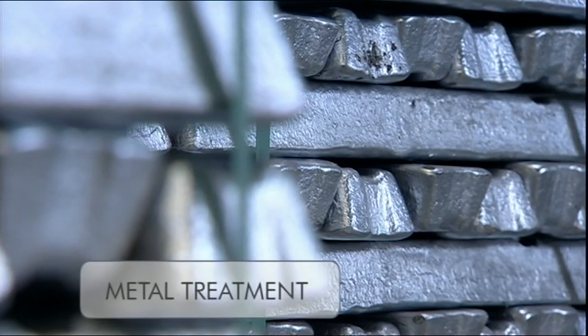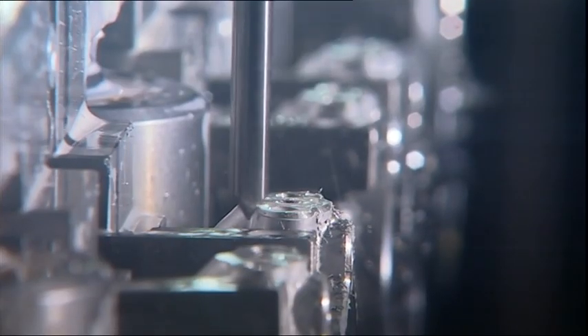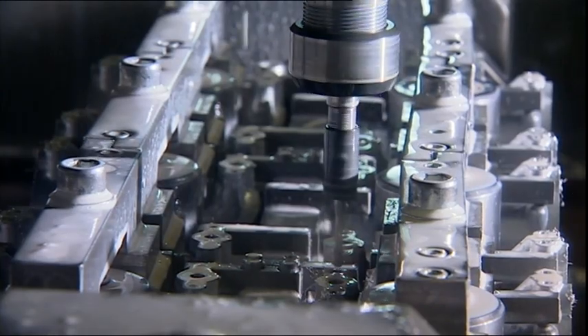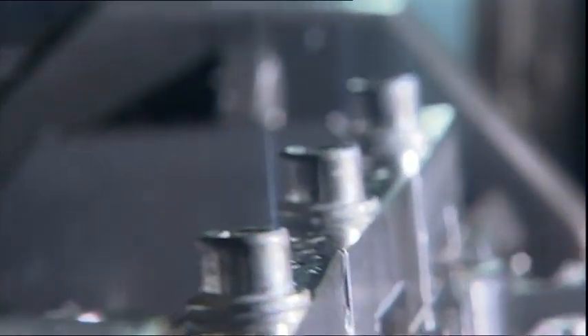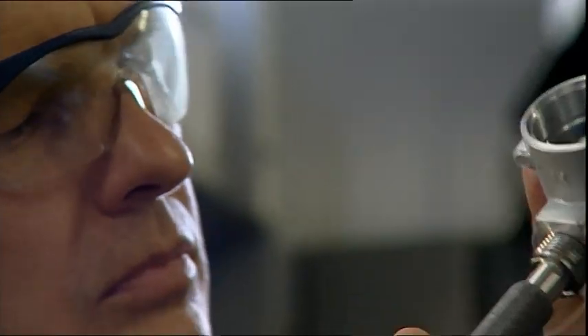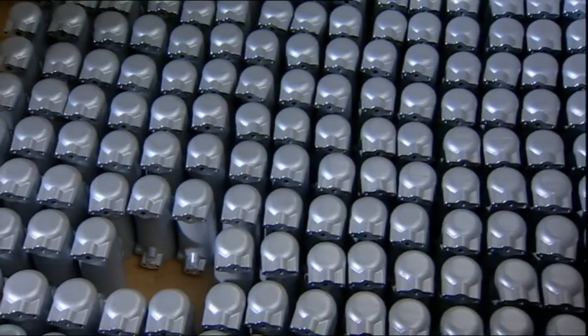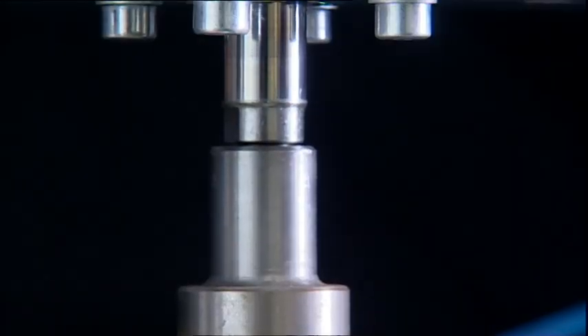In the works of our supplier's foundry, the housings of the Biko mat condensate drains are cast out of aluminum bars using the ingot mold and die casting methods. By chip forming processing such as drilling, turning and milling on automatic CNC lathes, the blanks obtain their precise shape. Subsequently, the housings are checked for tightness under vacuum, in order to meet our high requirements.